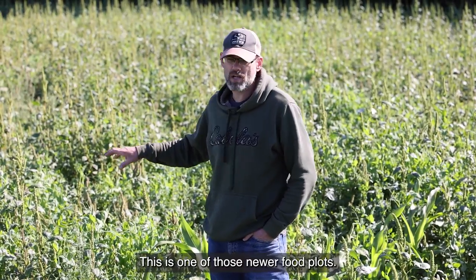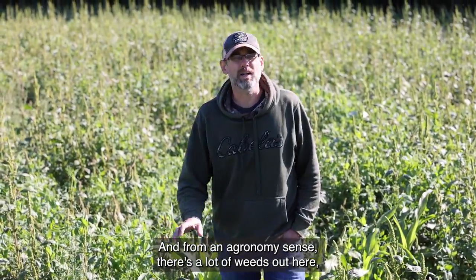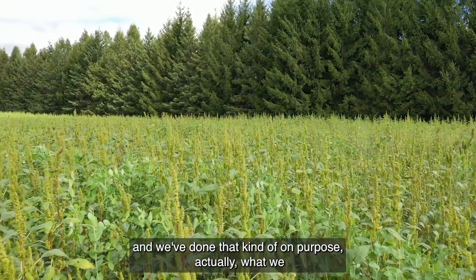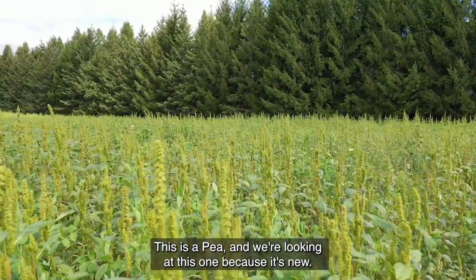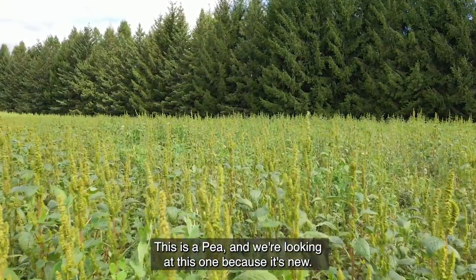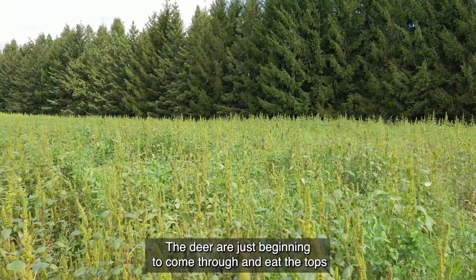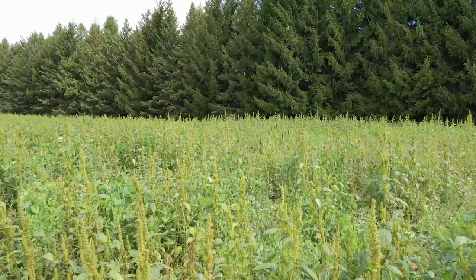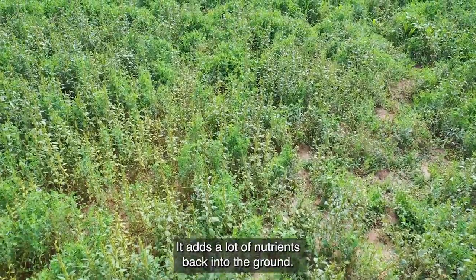This is one of those newer food plots. And from an agronomy sense, there's a lot of weeds out here, and we've done that kind of on purpose actually. What we have in here — and this is very new for us — this is a pea. We're looking at this one because it's new. The deer are just beginning to come through and eat the tops of these peas. They're highly nutritious and it adds a lot of nutrients back into the ground.